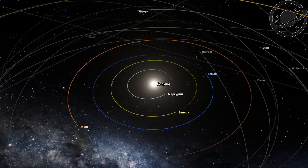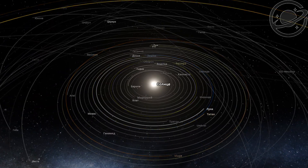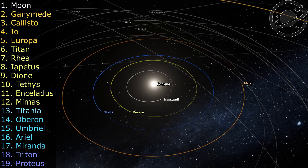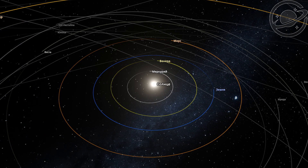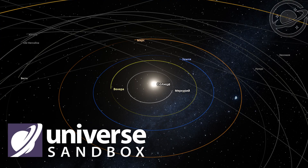Hello everyone. Imagine that instead of Mercury, Venus, Earth and Mars, all the largest moons of the planets are located in the inner part of the solar system — Ganymede, Titan, Europa, Io, Triton and others. What would happen if we placed all of them between the orbits of Mercury and Mars? Will they collide, change orbits, or be able to exist in equilibrium? We'll find out using the Universe Sandbox Simulator. Let's go!